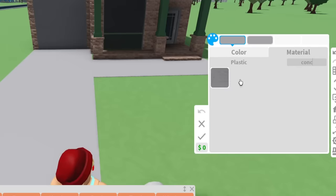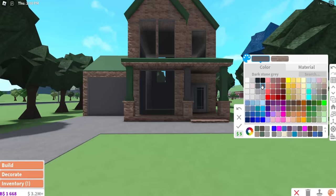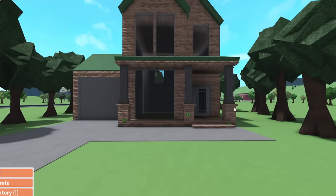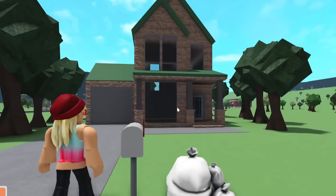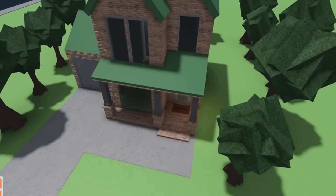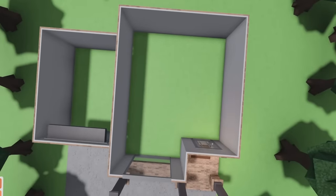That'd be kind of neat. Let's get her a concrete driveway at least. That would be better. Give it a bit of a different color vibe. I'm gonna do a floor plan for us before I figure out the window situation.